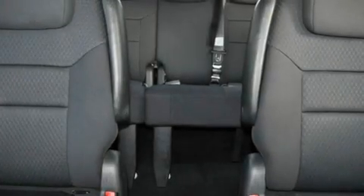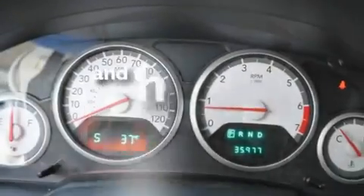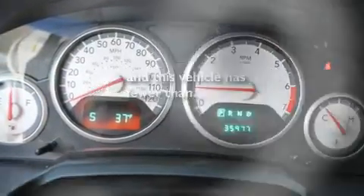Additional features include an illuminated driver-side vanity mirror, a low tire pressure indicator, air conditioning, and this vehicle has less than 36,000 miles.